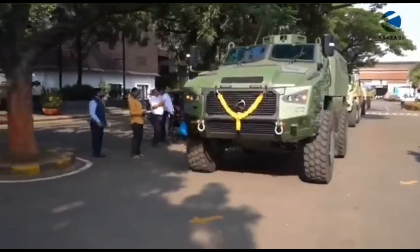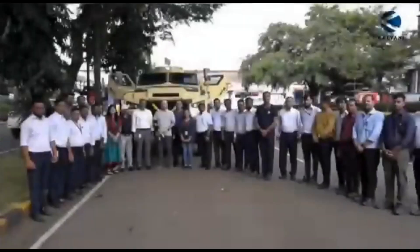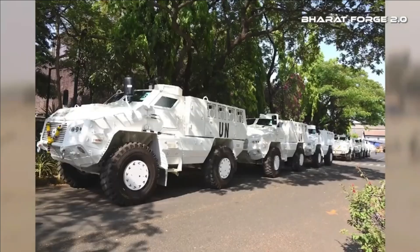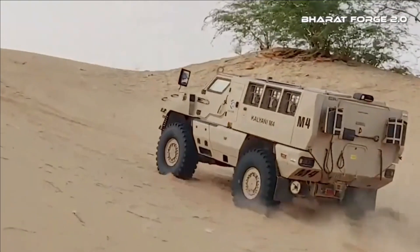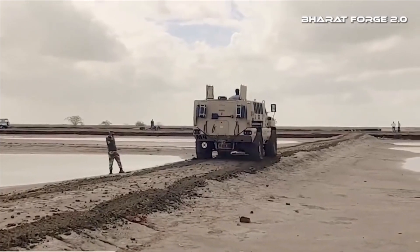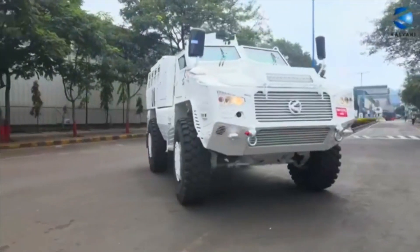The entire body is rated at STANAG 4569 Level 4A and 4B, which can withstand a 50 kg TNT blast and fire from a 14.5x114mm machine gun with armor-piercing rounds at 200 meters with a muzzle velocity of 911 meters per second. It can also withstand a 10 kg anti-tank mine type explosive mass.